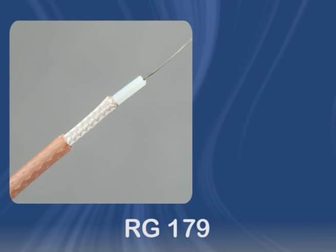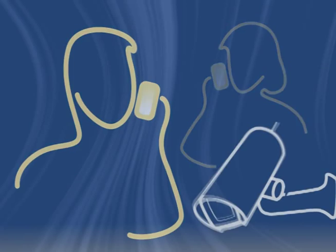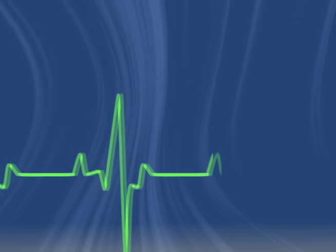RG-179 is a coaxial cable known for its ability to provide clear video signals. It's commonly used in cable television applications, mobile phones, video and audio security, and medical equipment.